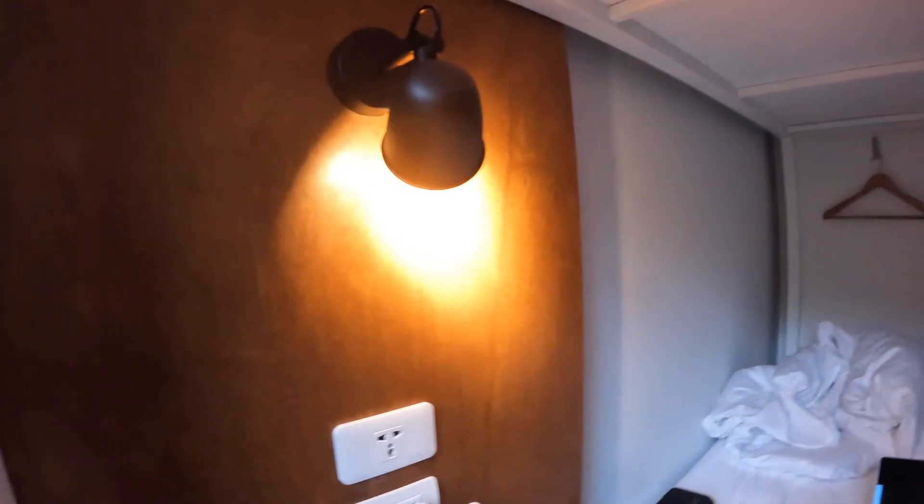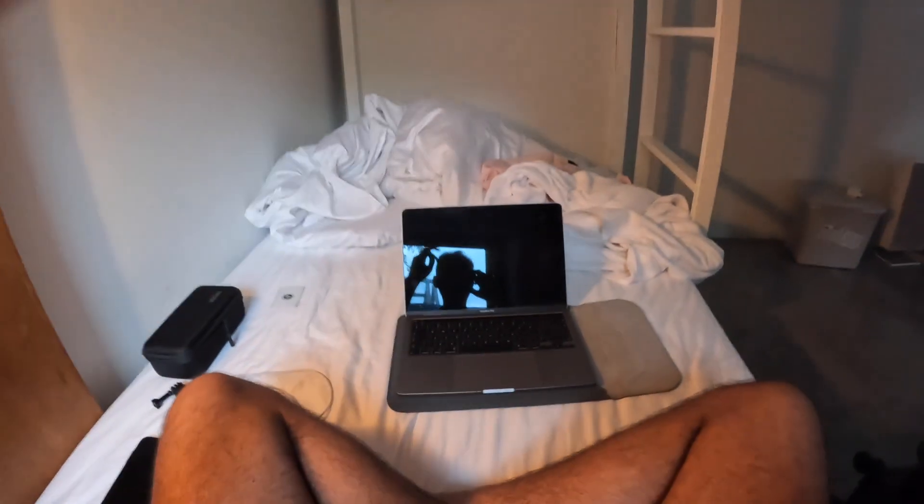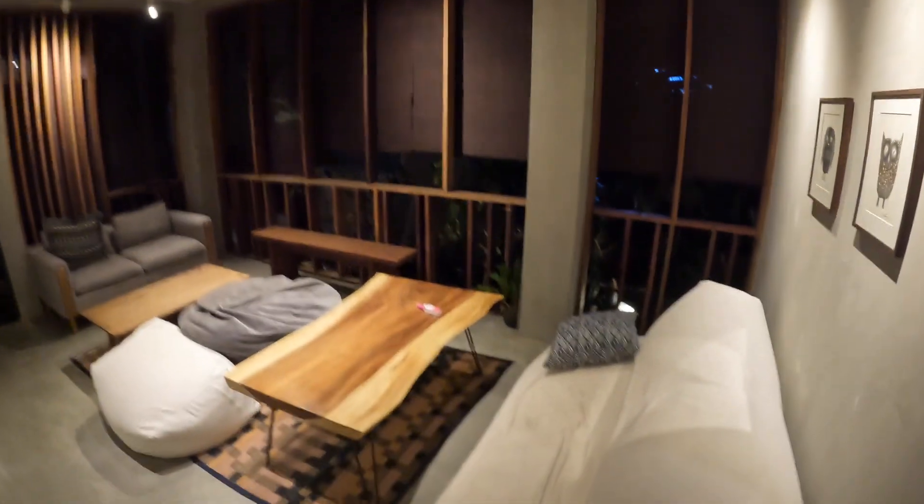Decent lamp - gonna get on with some editing now. And again, nice chill area.